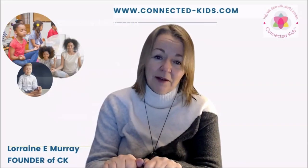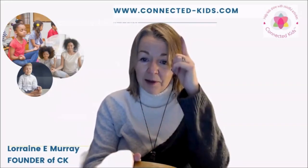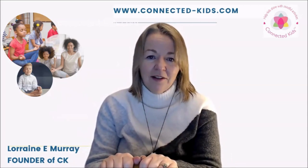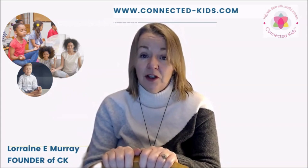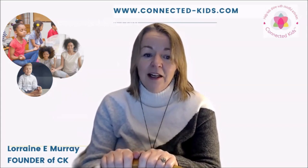Hi everybody, my name is Lorraine Murray. As you can see, I am the founder of Connected Kids and we're all about helping adults learn meditation for themselves, as well as sharing it with the young people in their lives — whether that's for personal reasons or to become a trained, accredited professional meditation teacher.